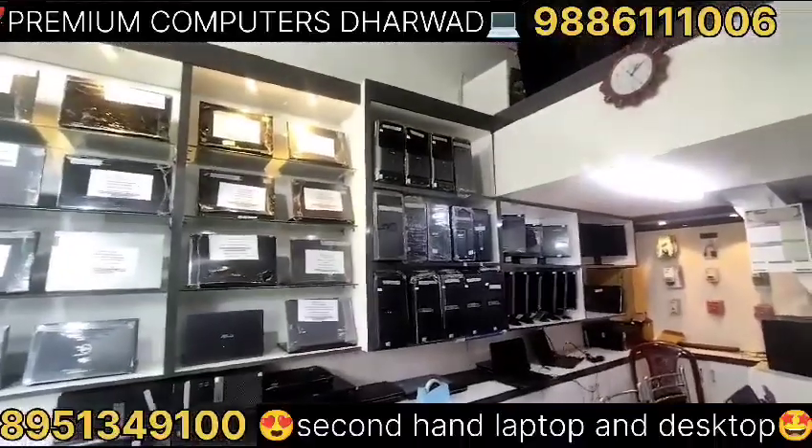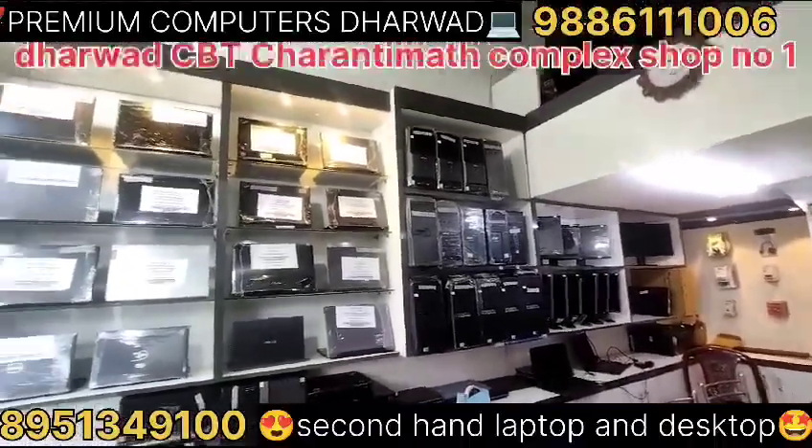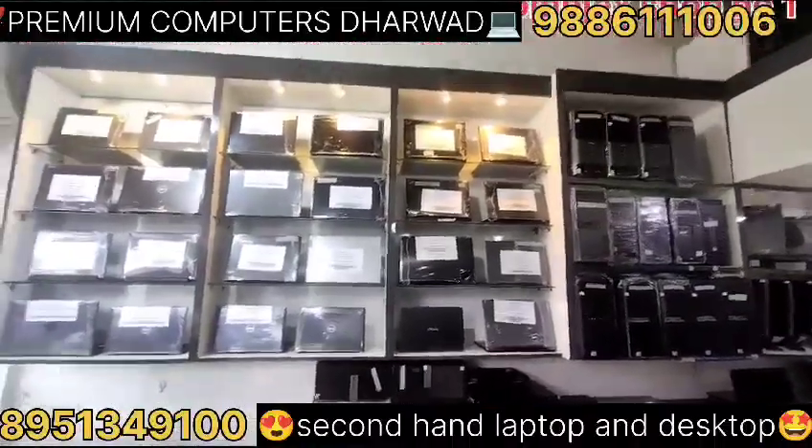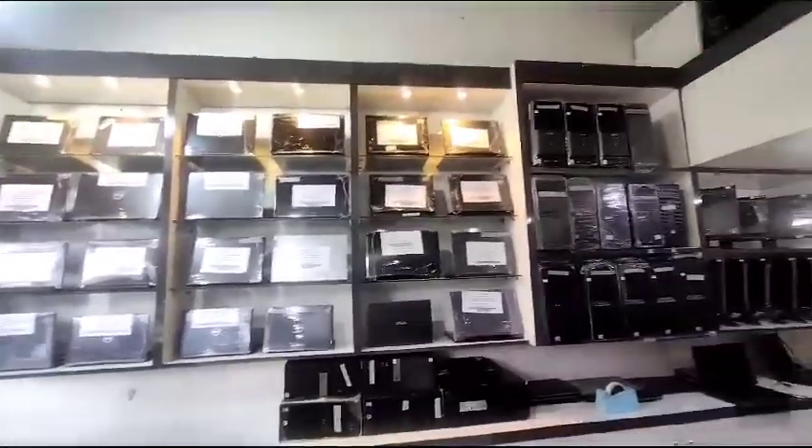We will buy a laptop — these laptops. Visit us, visit our store.